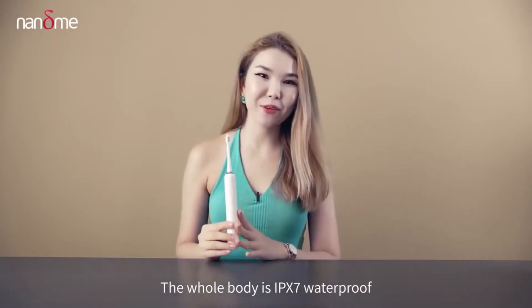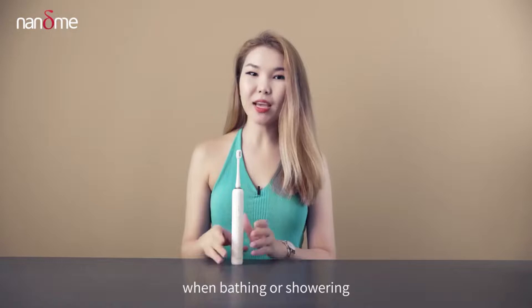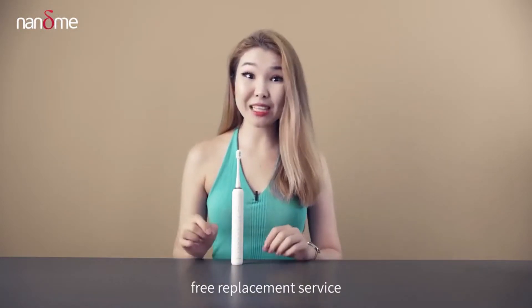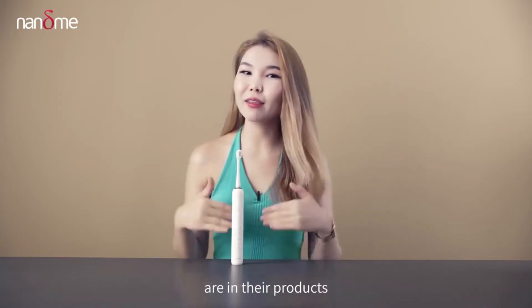The whole body is IPX7 waterproof, so you can use it with complete peace of mind when bathing or showering. The most important point is that any product quality problem can enjoy a 3-year free replacement service, which also proves how confident Nami manufacturers are in their products.